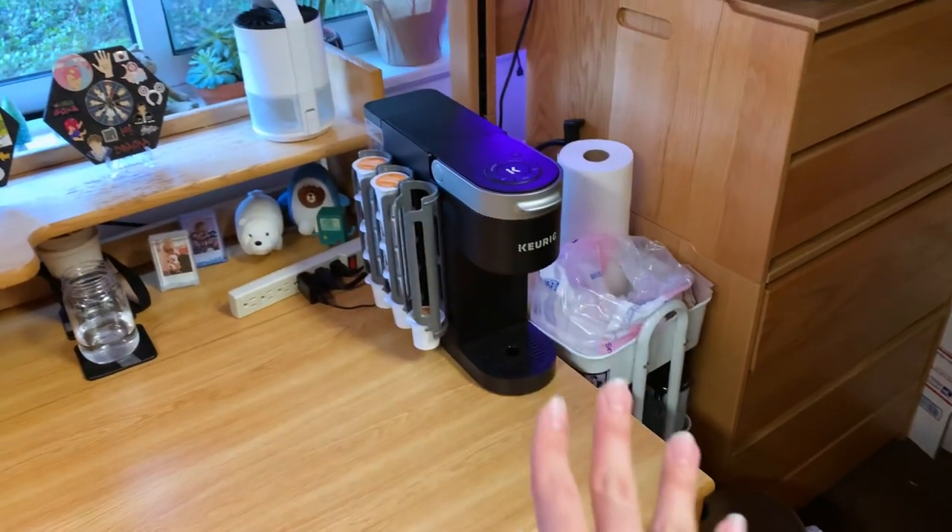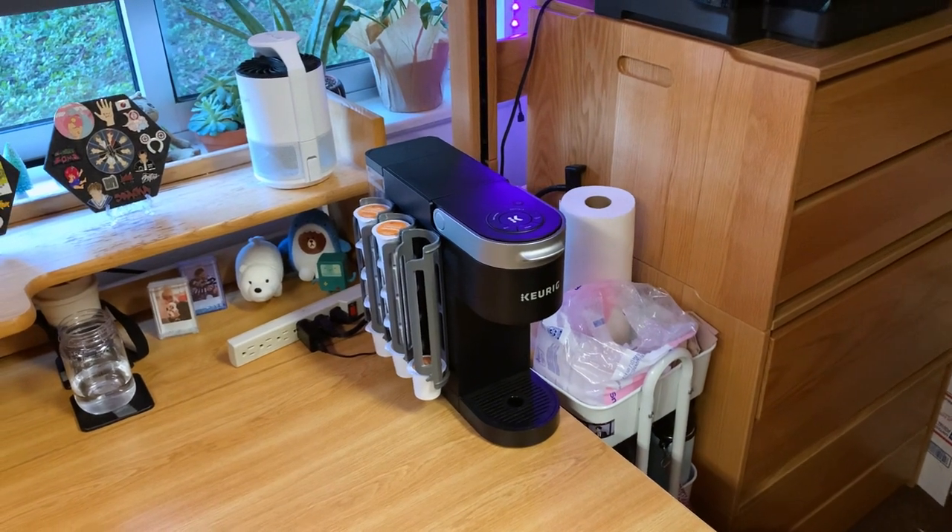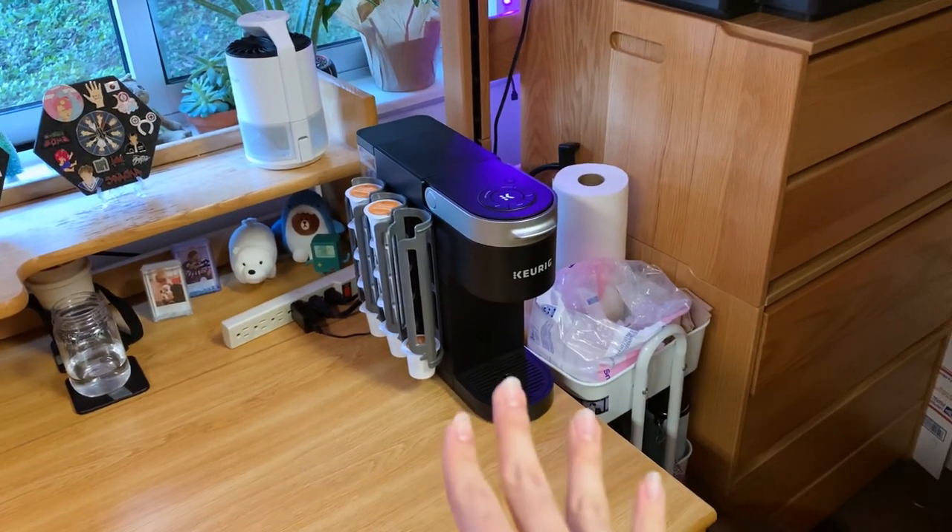Right here we have my Keurig, which is an essential. I know it seems extra, but I am a huge coffee person, so that's why I wanted my own Keurig.